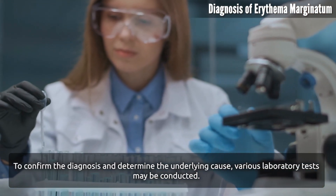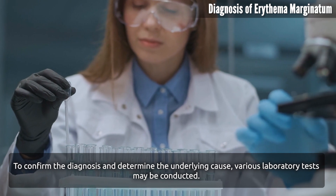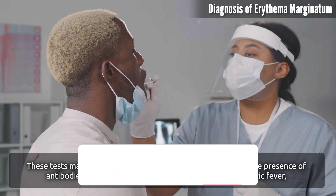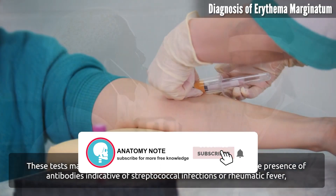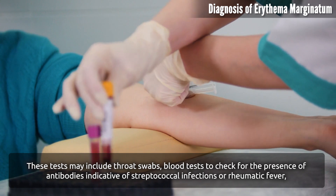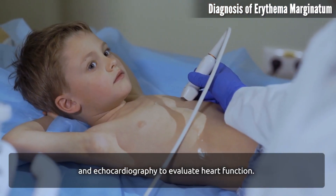To confirm the diagnosis and determine the underlying cause, various laboratory tests may be conducted. These tests may include throat swabs, blood tests to check for the presence of antibodies indicative of streptococcal infections or rheumatic fever, and echocardiography to evaluate heart function.